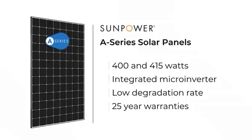The low degradation rate — I believe this is even lower than their previously industry-high degradation rate. And 25-year warranties across the board — performance, labor, everything. Again, that's what SunPower does. They're just top marks yet again.